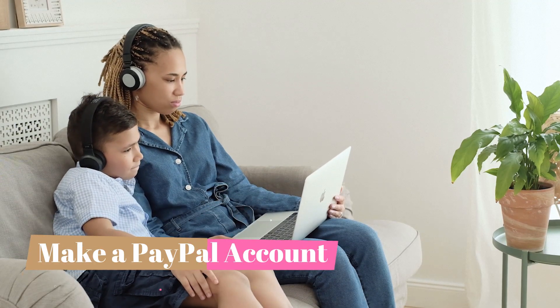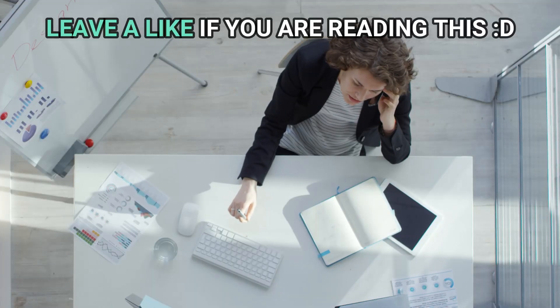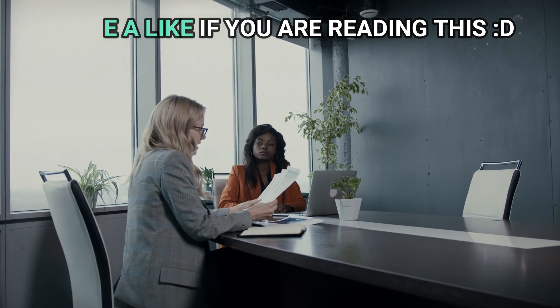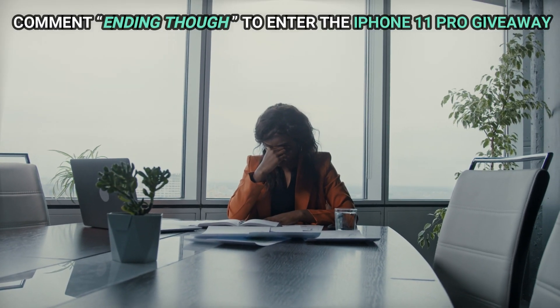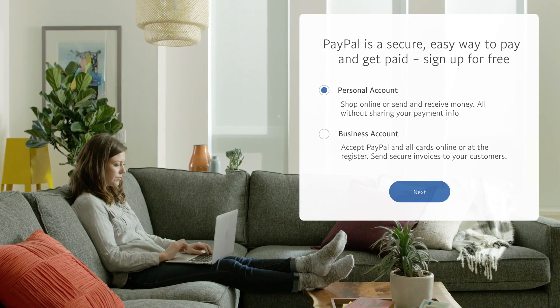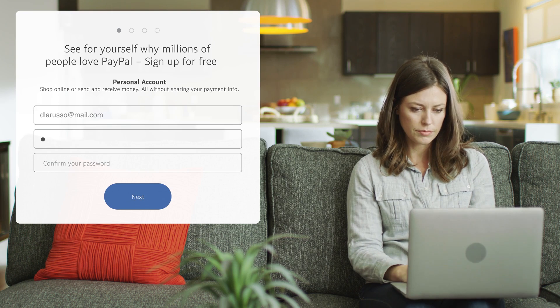Number 1: Make a PayPal Account. You're going to be making money through PayPal, so you'll obviously need to start off by making a PayPal account if you don't have one already. PayPal is a digital wallet that allows you to store earnings and spend them easily online. You can even withdraw to a bank account in case you want all of your money in cash. It's safe and secure, and people all around the world use it.